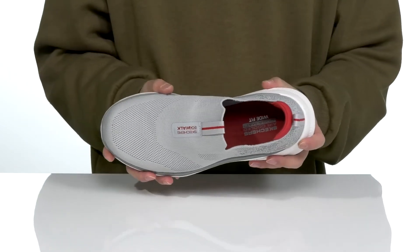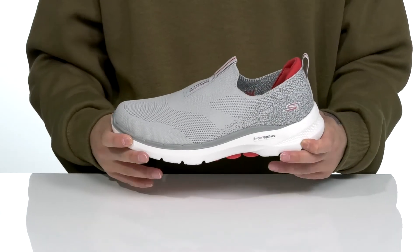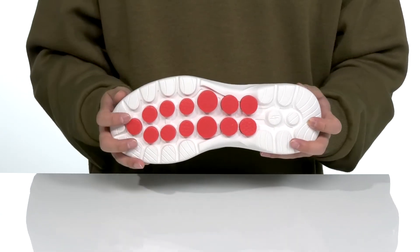This shoe features a wide fit design, so you've got plenty of room for comfort. There's a lightweight shock-absorbing foam on the midsole along with a hyper pillar design that's going to help absorb shock and keep you stable, all on top of a textured synthetic outsole.